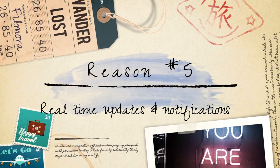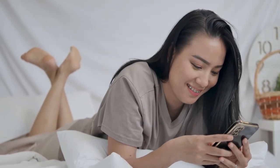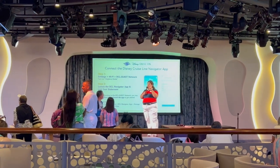Real-time updates and notifications. The Disney Cruise Line Navigator app provides real-time updates and notifications about any changes or announcements that may occur during the cruise. This ensures that you are always informed about the latest happenings.